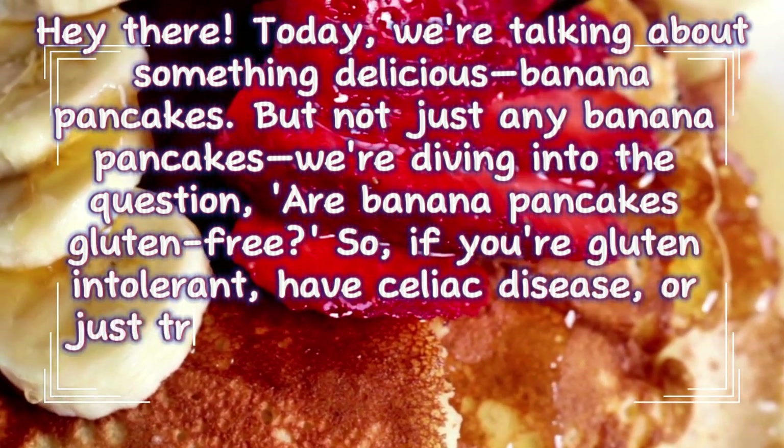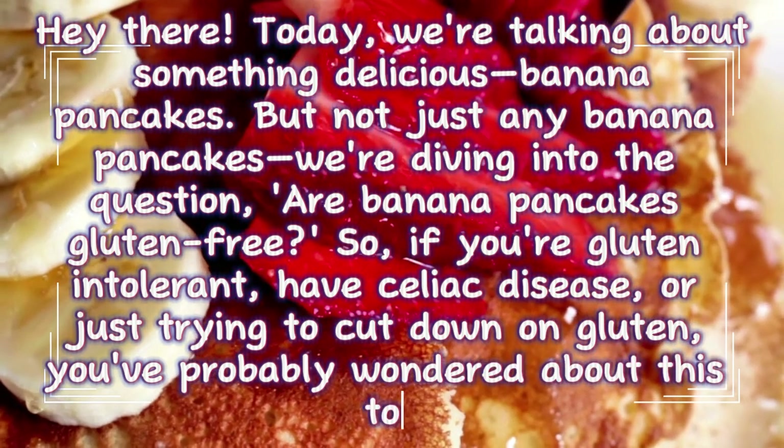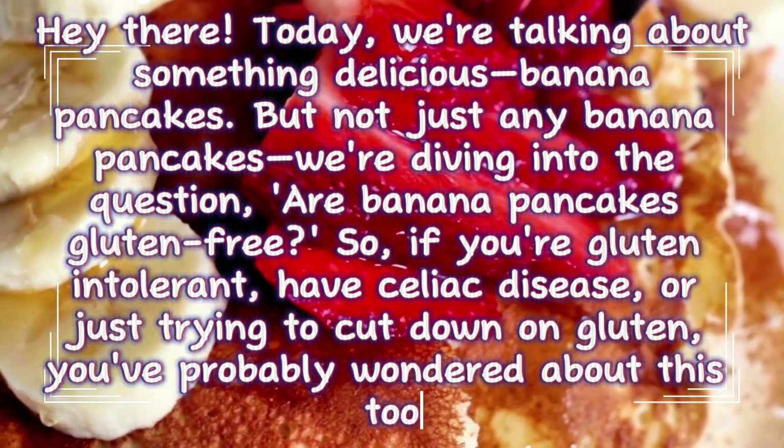If you're gluten intolerant, have celiac disease, or just trying to cut down on gluten, you've probably wondered about this too.